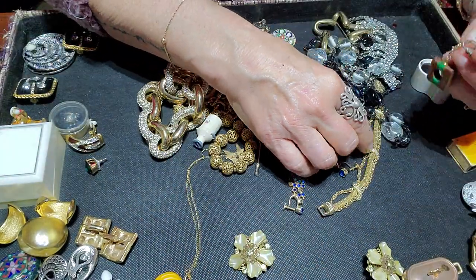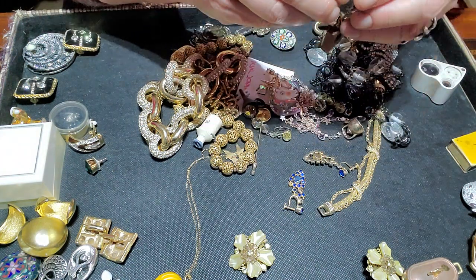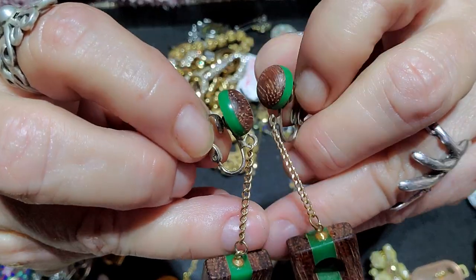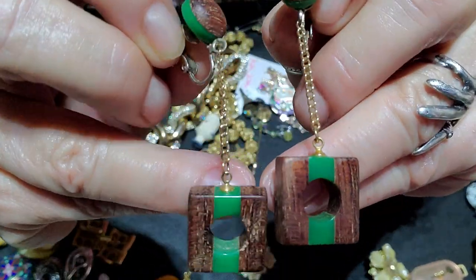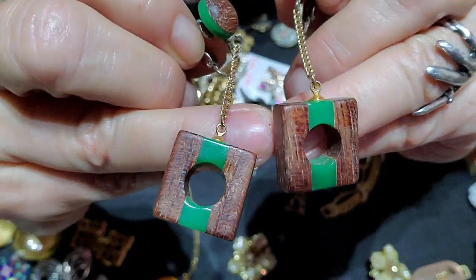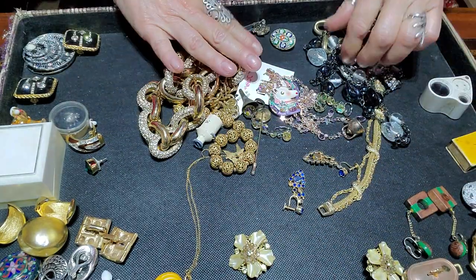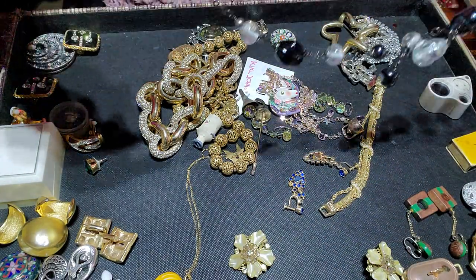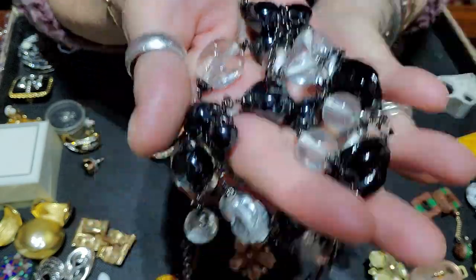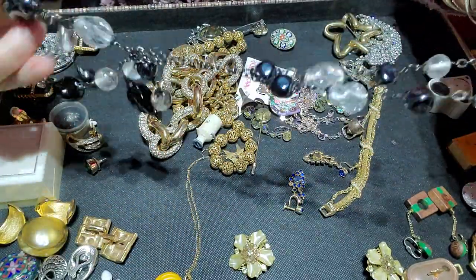I got these — I thought they were really awesome. They are wood and I don't know what this green material is — possibly bakelite, I'm not a hundred percent sure. It's wood and whatever type of plastic material that is, they're pretty neat. I really like that a lot. This was in the dollar pile so I was like, yeah I'll take that. It's glass and it's a dollar — I'm not going to leave that behind. It's a really nice necklace.